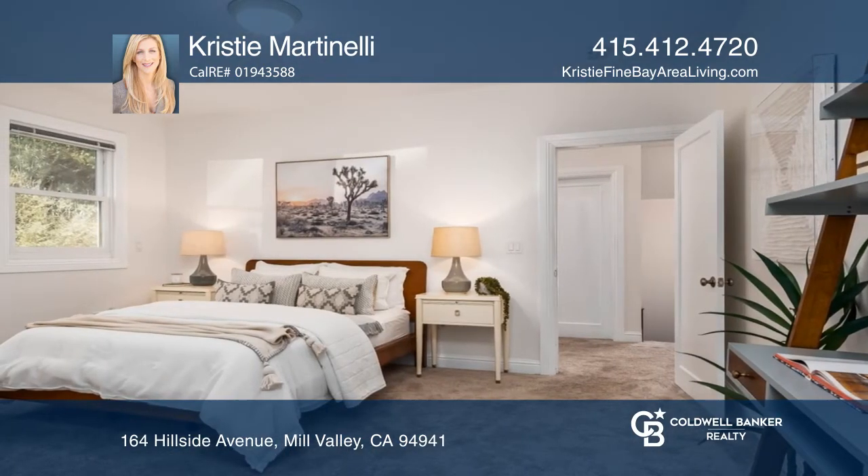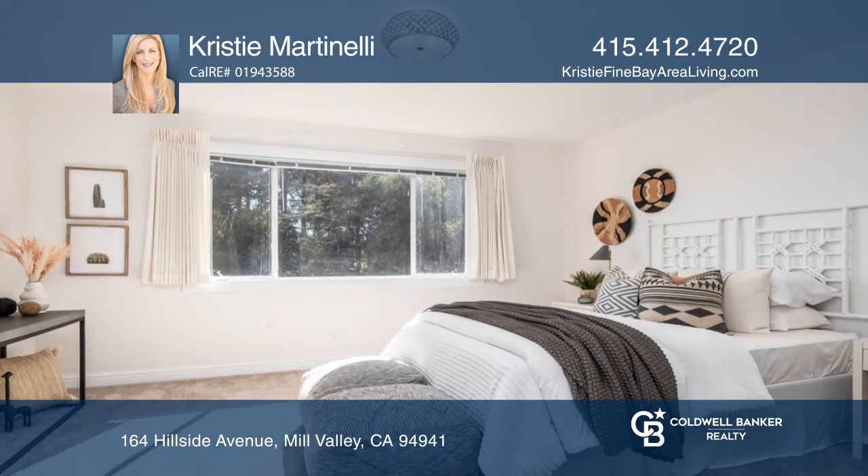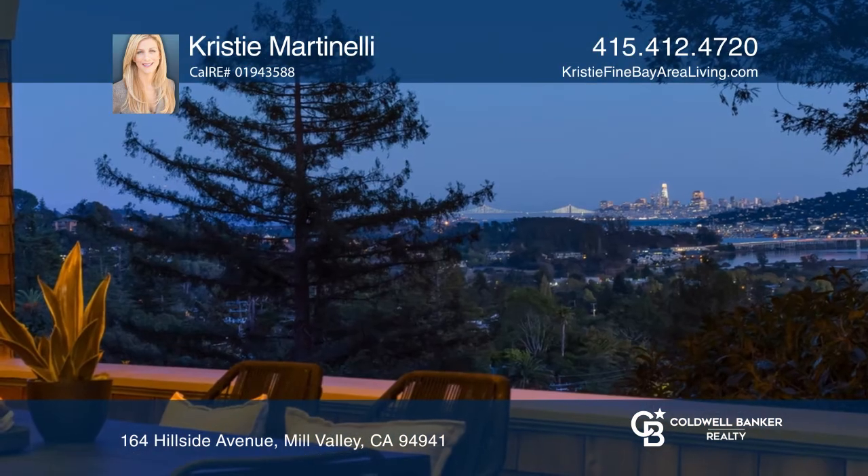Upstairs has three beds and one bath. Relax on the front porch under the twinkle lights. This is a gym you won't want to miss.